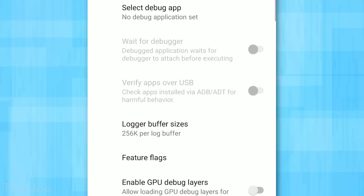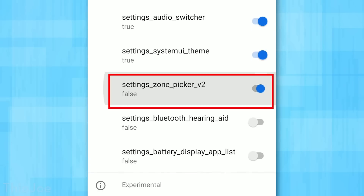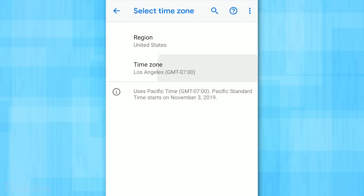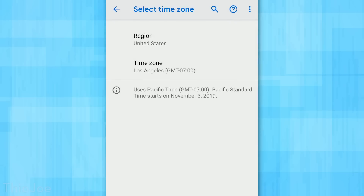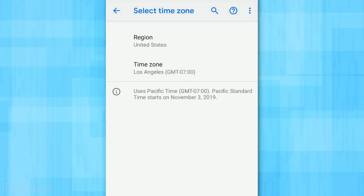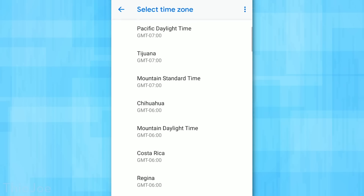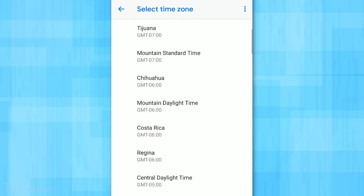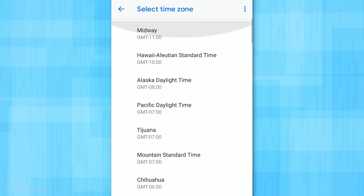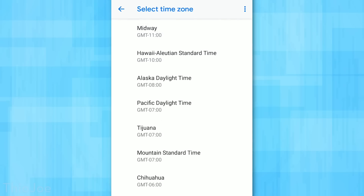The final flag is Settings Zone Picker Two. When enabled, if you disable auto time zone in Date and Time settings, it looks more organized — you can pick your region without everything showing at once, making it easier to use. If you disable this flag, it reverts to how it looked before Android 9.0, where clicking Select Time Zone shows everything at once. If you prefer that, you can turn this off.